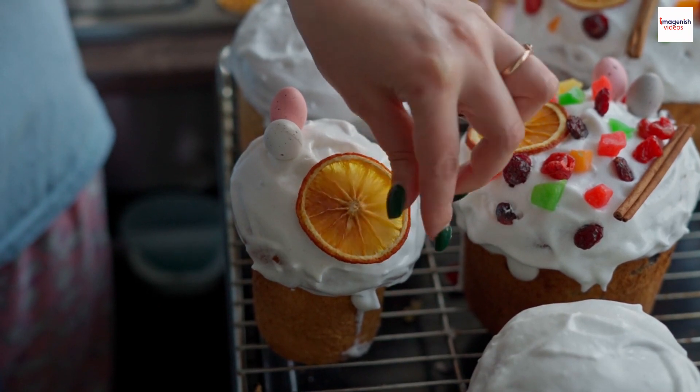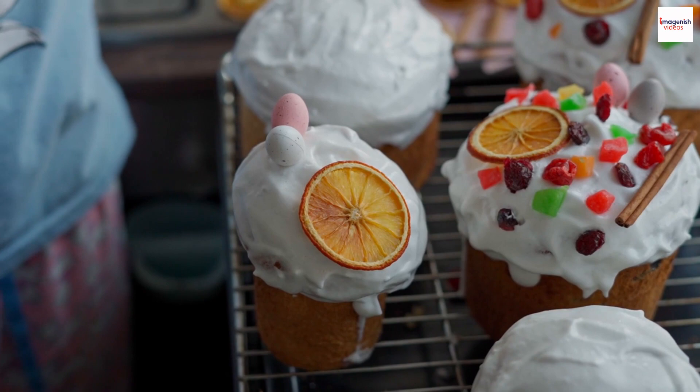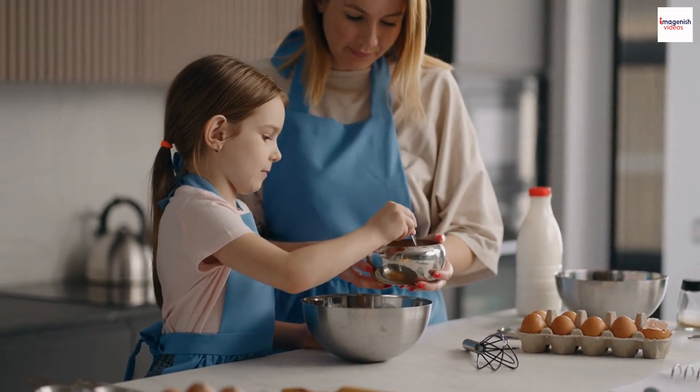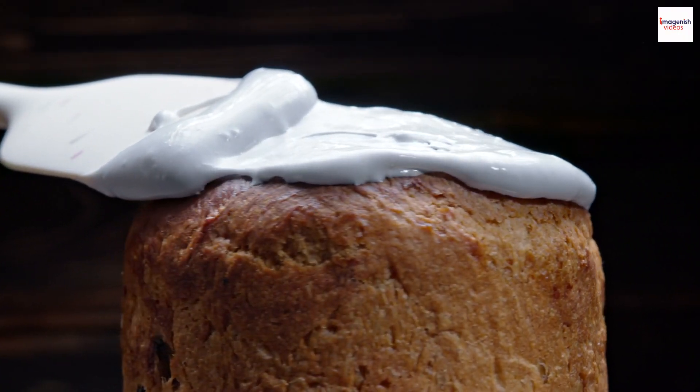First things first — what exactly is kulich? It's a traditional Russian Easter bread, rich in flavor and loaded with symbolism. The preparation of kulich is a cherished tradition that brings families together during the Easter season.